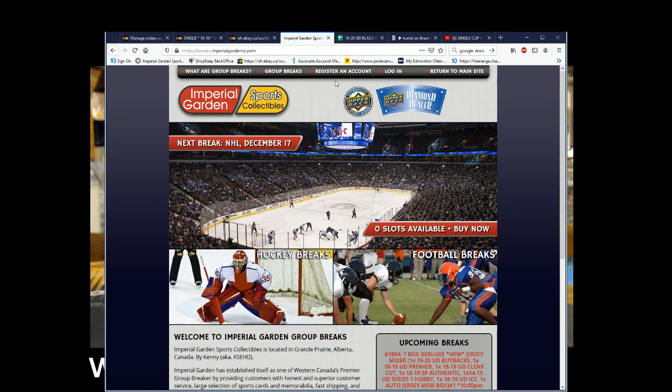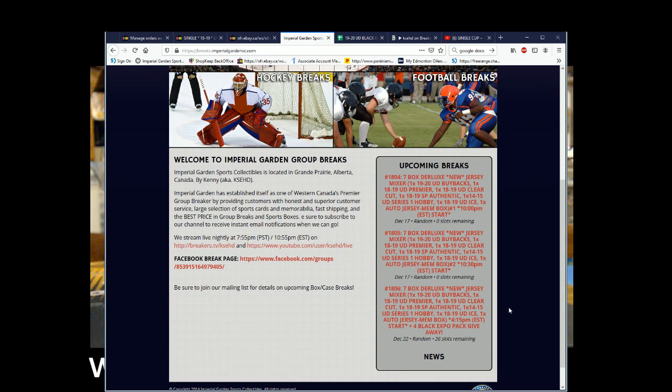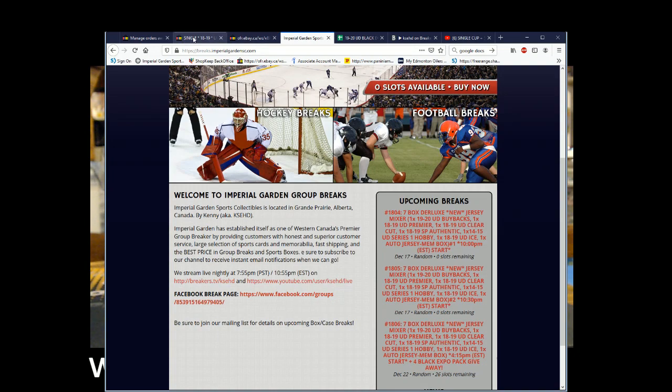Of course, for anyone who has signed up on site, we got those two full breaks and then maybe we'll do two with the Black Expo Pack Giveaways and those breaks there.